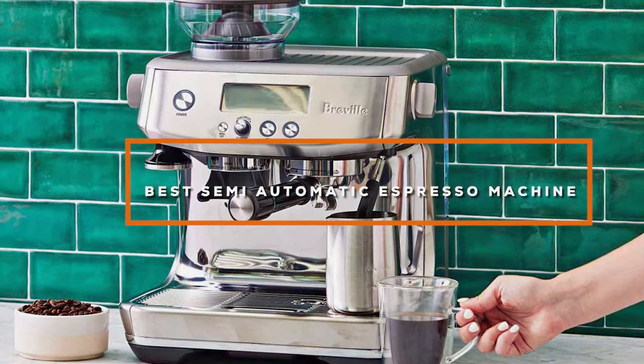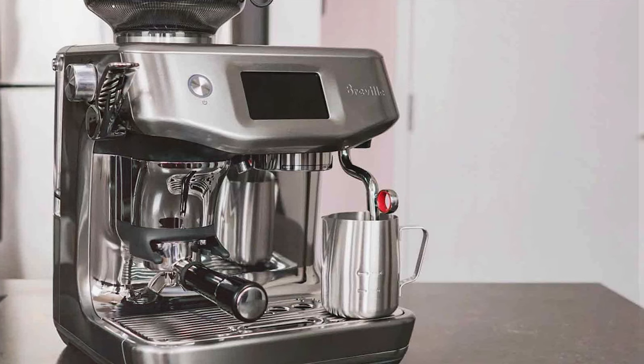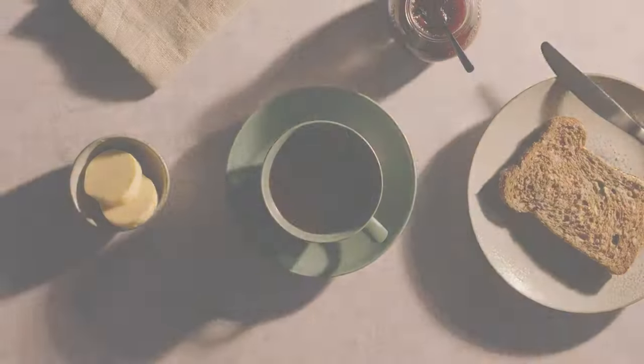From sleek designs to barista-grade performance, we have meticulously researched and selected the 7 best machines to transform your coffee experience. Whether you are a budding barista or a seasoned coffee aficionado, this list promises to elevate your espresso game. So, let's dive ahead and find your next coffee companion.